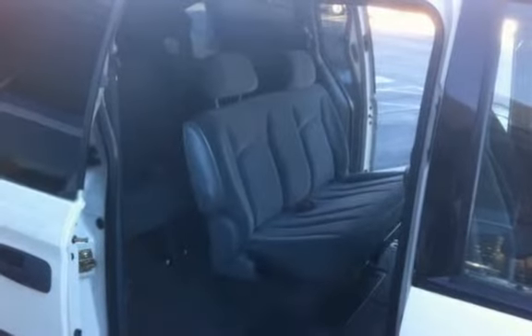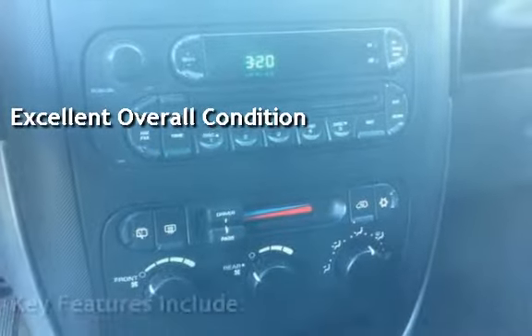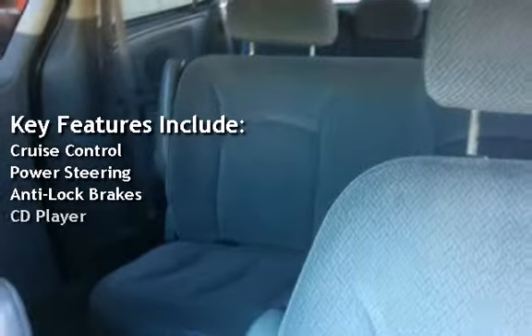This vehicle is in excellent overall condition. Key features include cruise control, power steering, anti-lock brakes, and CD player.